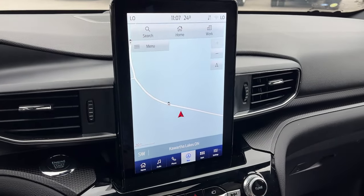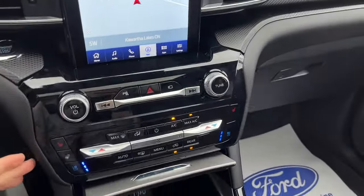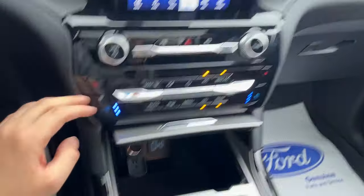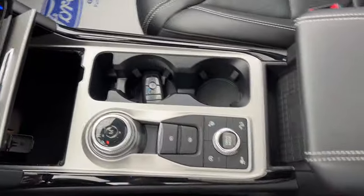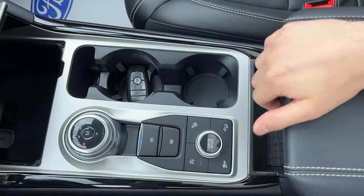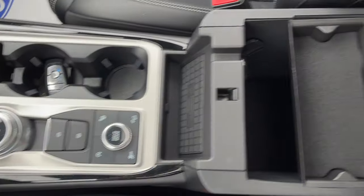You do have the 10.1-inch display, and this has the premium technology package. There's your reverse and 360 cameras and your parking sensors. Dual zone climate of course, different connectivity options — you do have Apple CarPlay and Android Auto compatibility. You also have your remote start on the key fob and parking assist on this one as well. Wireless charging for your phone.